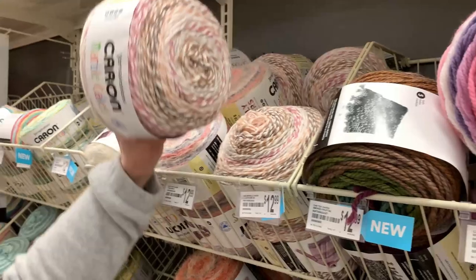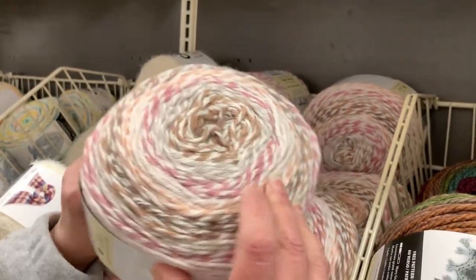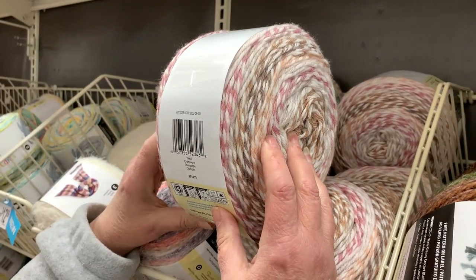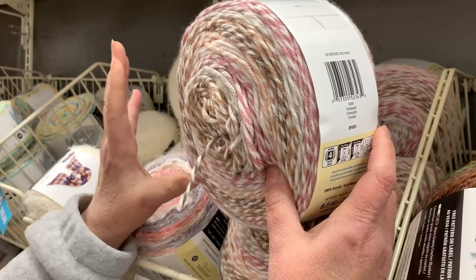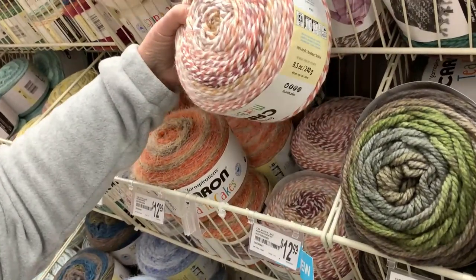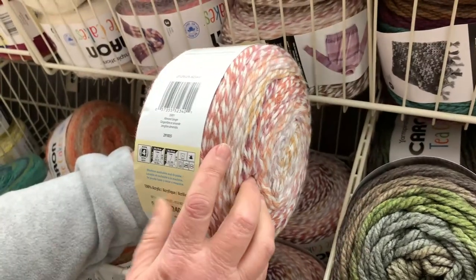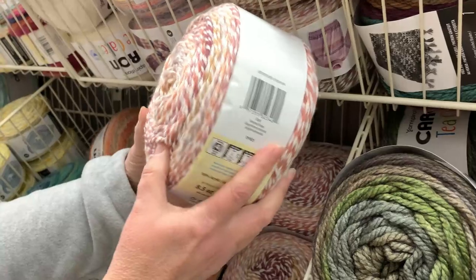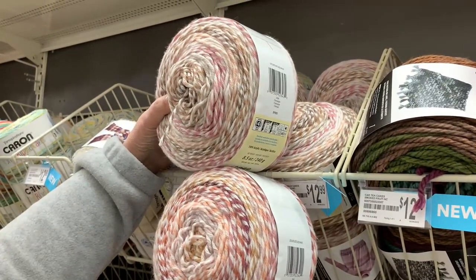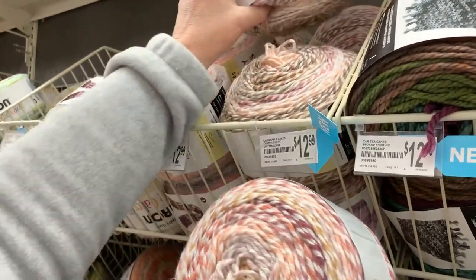The next new one is up here in the Marble Cakes. This color is Champagne — beautiful pinks and browns, very pretty. Then this one is Almond Ginger — they look almost identical; Cody thought they were the same too! There's just a slight difference — this has a little bit more of one color in it. I try to figure out why they make colorways so close instead of coming up with really different ones.